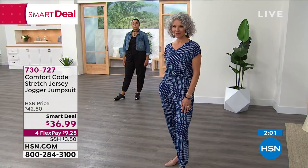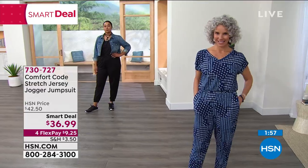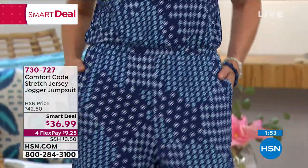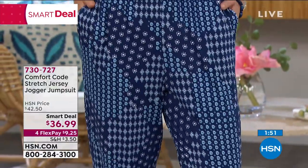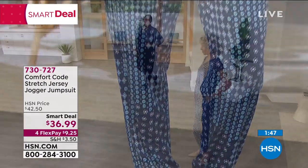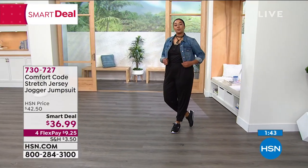That's the extra mile we go to to make sure you're comfortable. We also do heat-sealed tags in the back — that's standard on all of our garments, so you don't feel like you have to cut out an itchy tag and won't be bothered by an itchy paper tag when walking around all day.